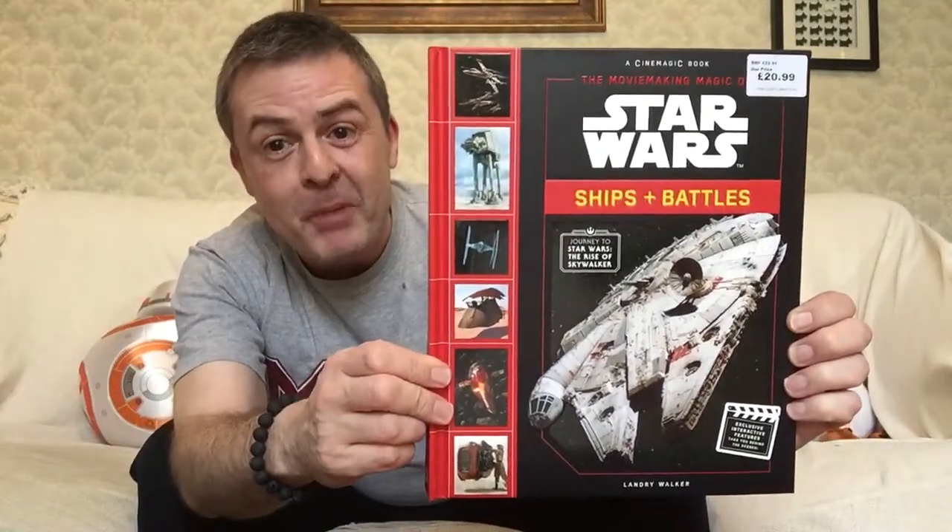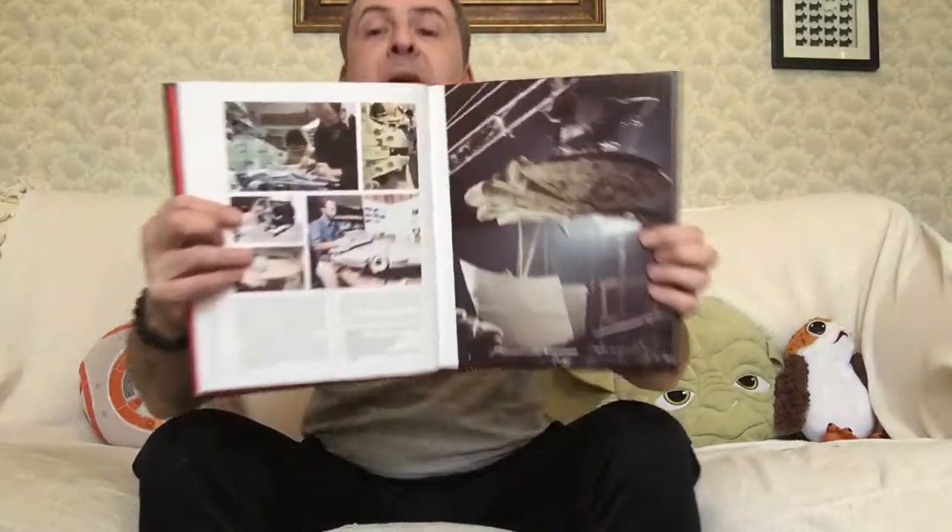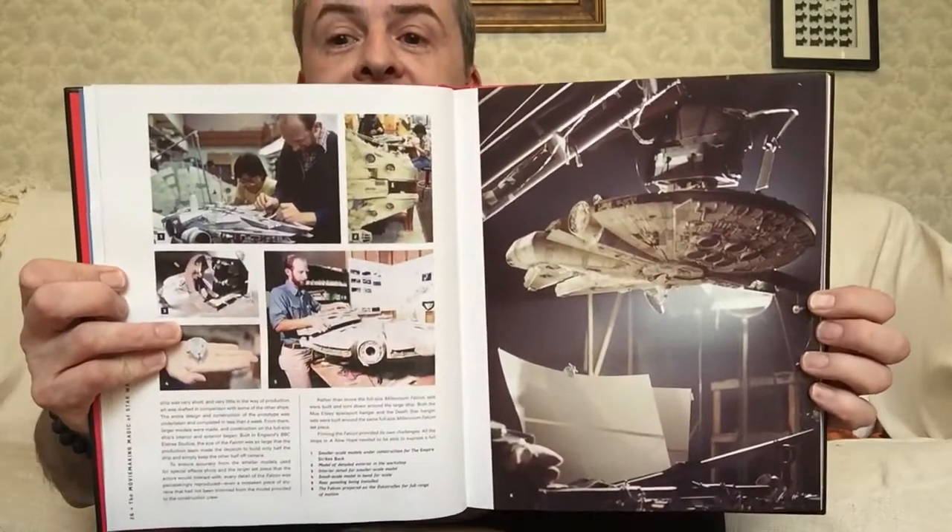But what I did pick up was this: Ships and Battles, part of the Journey to the Rise of Skywalker. We'll have a few images from this, but again we'll have a first look properly in due course. It's about the making as well as all of the models. So there you see the Falcon.